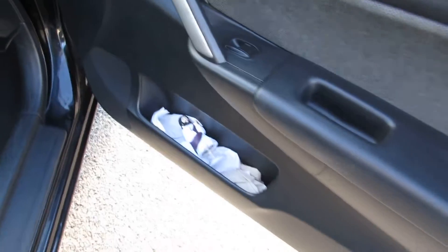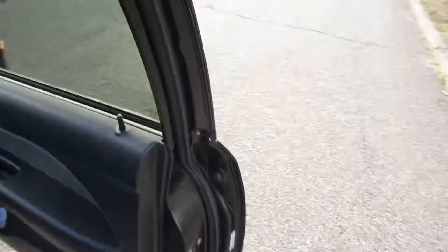Dashboard Jesus, which you may have seen on my Instagram, was right here on the dash. But he decided he's no longer sticky, so Dashboard Jesus is now Side Pocket Jesus until I can get some double-sided tape.